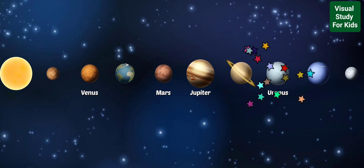Uranus is often called an ice giant because it has an icy mantle underneath a thick layer of gas.